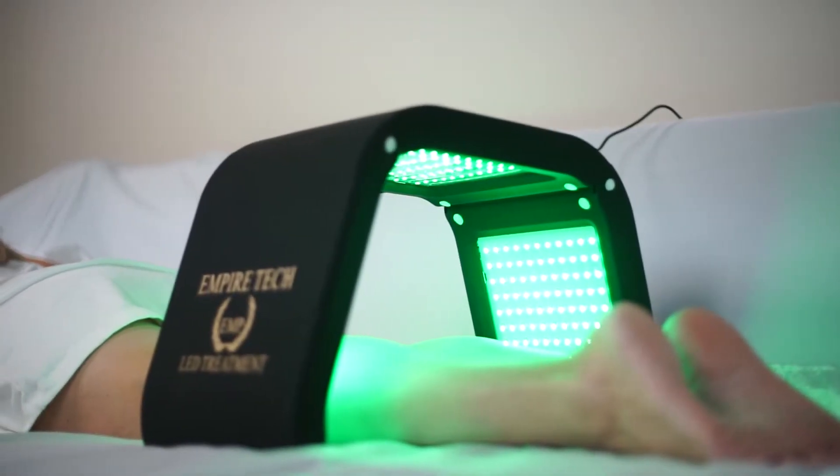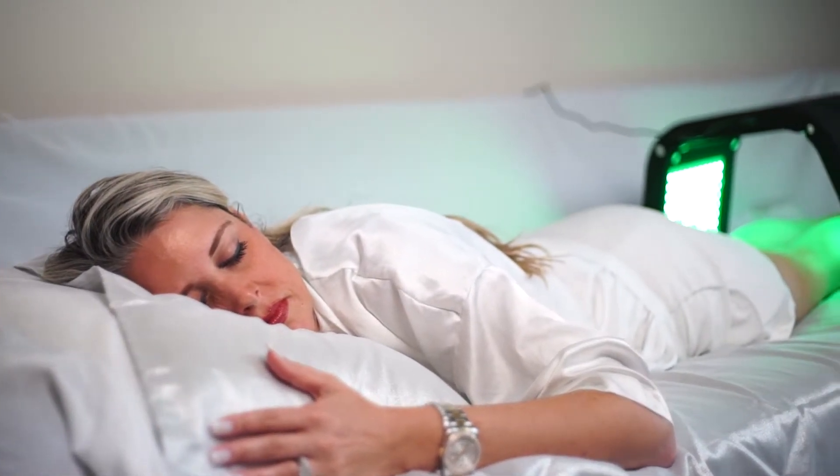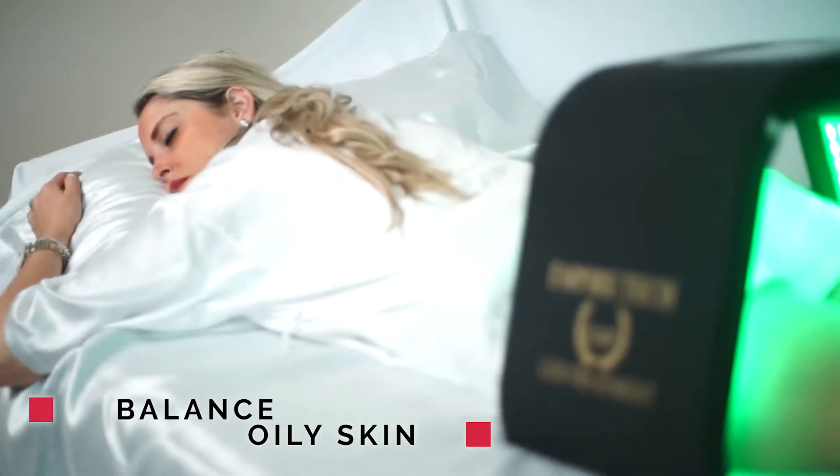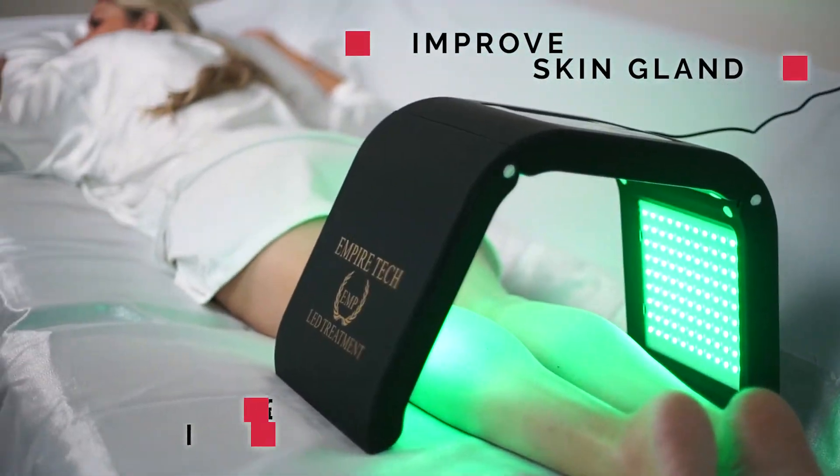The green light uses 532 nanometers of wavelengths, penetrating into the skin up to two millimeters deep, helping balance oily skin, decrease pigment formation and improve skin gland functions.